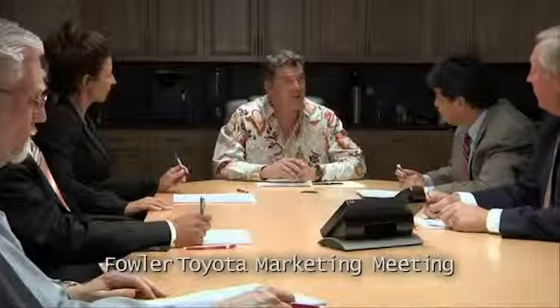So what are we gonna do this month to sell 400 Toyotas? Maybe you should be funny in your commercials. We can get a new pitchman. Sorry I asked.